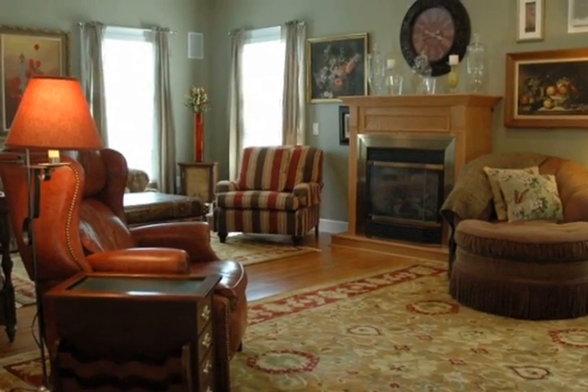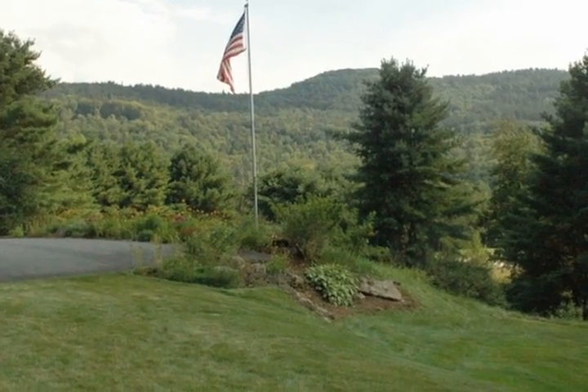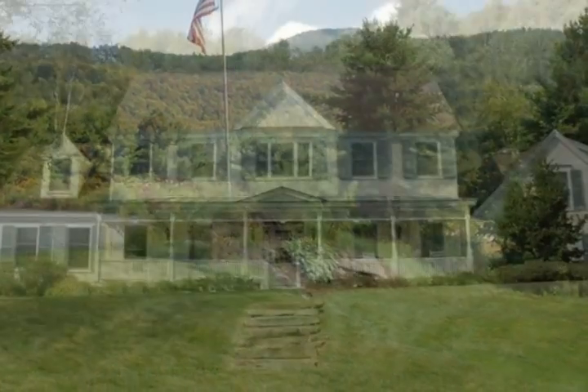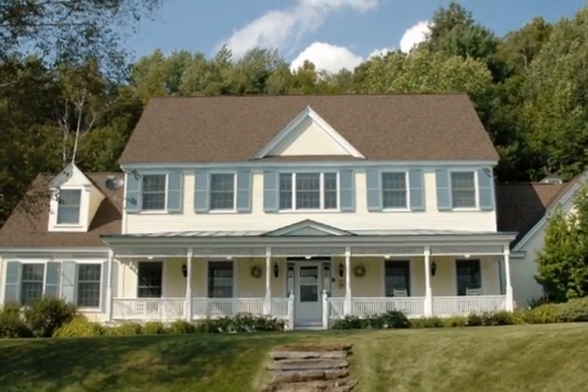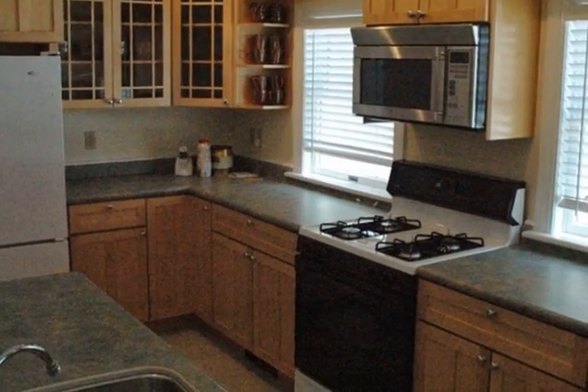An open first-floor plan with a cook's kitchen accented by quality appliances and granite countertops, four bedrooms, and a detached and legally permitted one-bedroom in-law apartment. Sited for privacy on 23 magnificent acres with views.